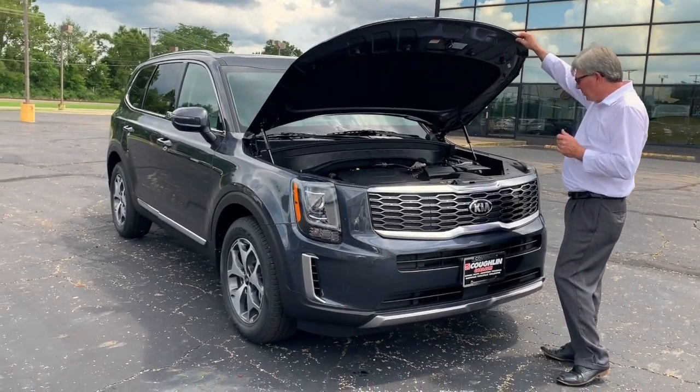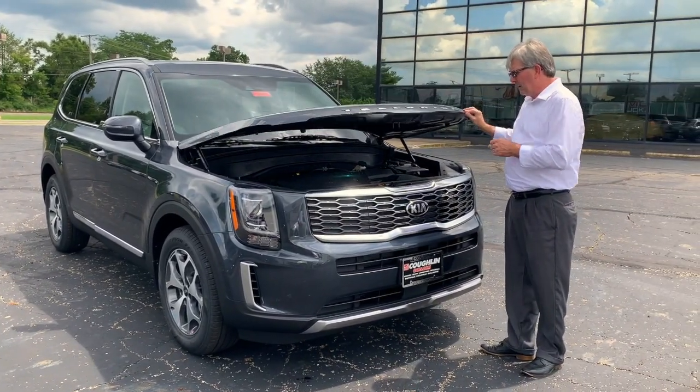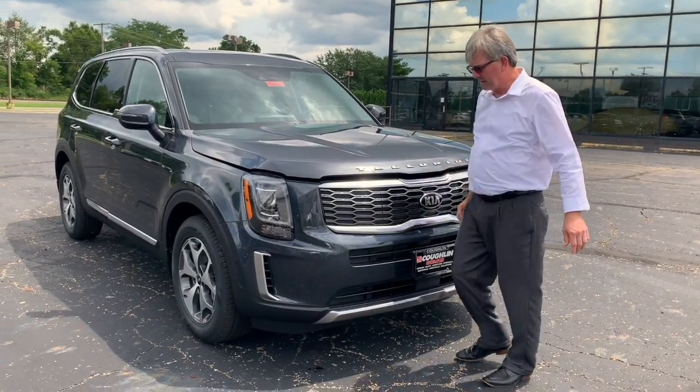Your service increments on this vehicle are going to be 5,000 miles on your oil changes, 10,000 on your tire rotations. You have 26 miles to a gallon in this vehicle, which is an outstanding fuel economy for a vehicle in this class.